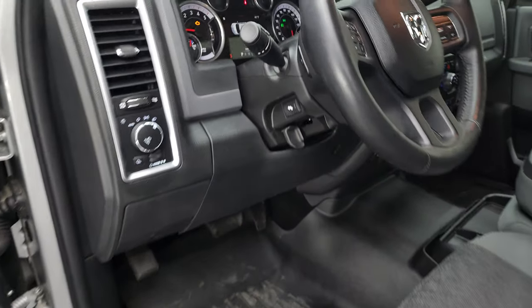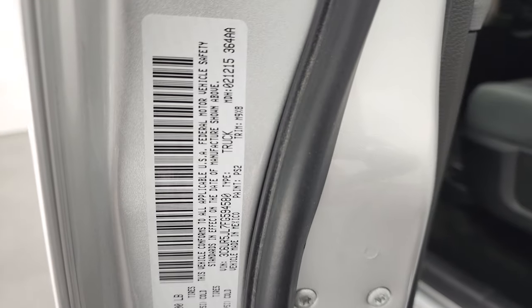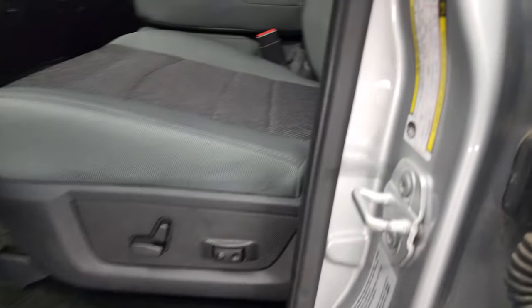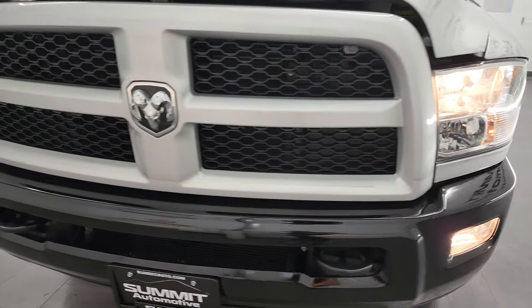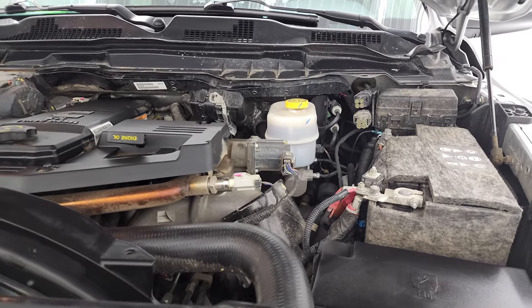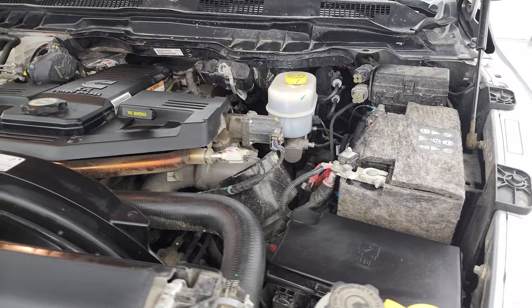We'll start it up and take a look under the hood. Starts right up, no check engine lights or anything like that. Under the hood, we have the 6.7 liter Cummins diesel engine. The engine bay is very clean and runs very smooth. Once again, this truck has been fully safetied and inspected by our service shop, has a fresh oil and filter change, all the fluids have been checked and topped off, and this truck is 100% ready to go. There is your emissions sticker.